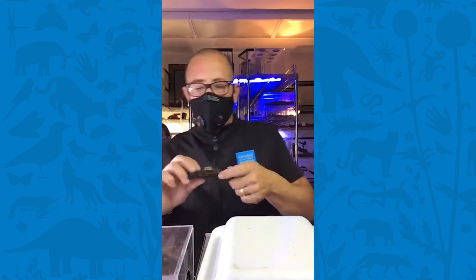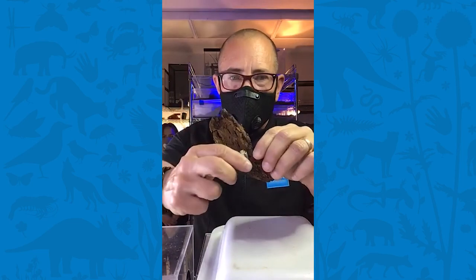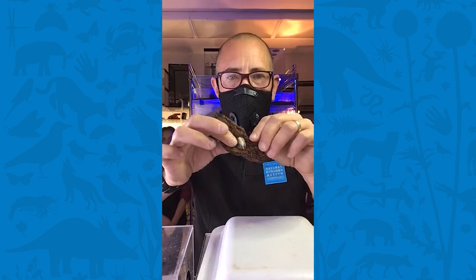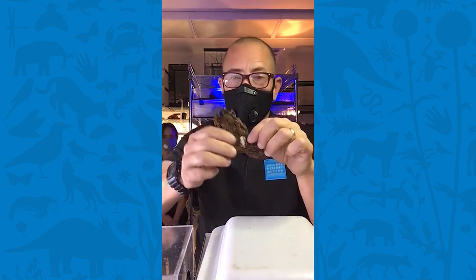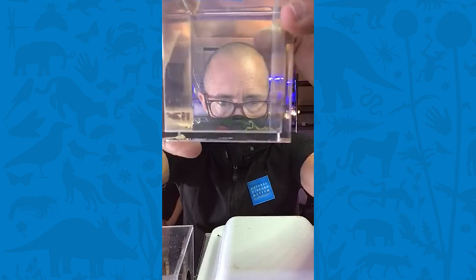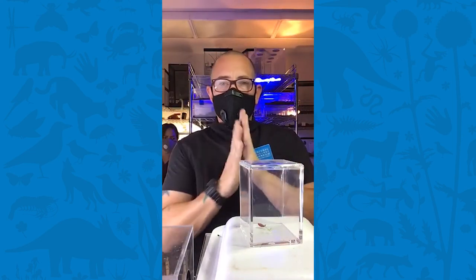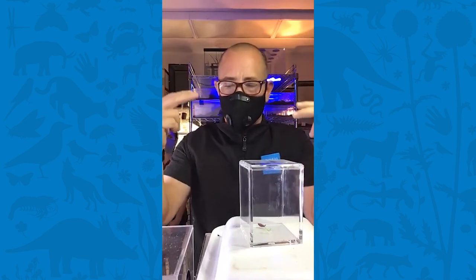Each species of mantis produces its own type of ootheca. This one forms a leathery patch — it starts out as a soft foam that hardens into this camouflaged structure. Depending on the species and time of year, it takes anywhere from a month to a year for the eggs to emerge, and they all emerge at the same time as tiny mantislings. To grow, they molt and shed their exoskeleton, sliding their way out as it hardens, then continue to eat and grow. They do this about six times until they become full-grown adults, after which they won't shed anymore.